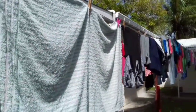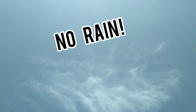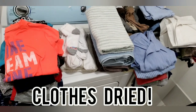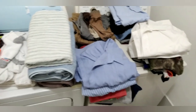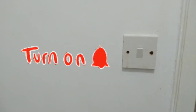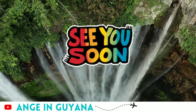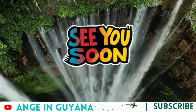The clothes have been on the line for about three hours and they're drying pretty well. Beautiful sunshine — thank you. See you later.